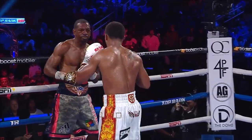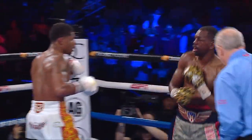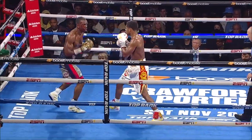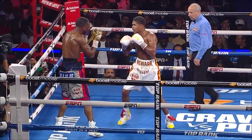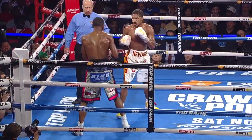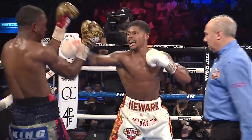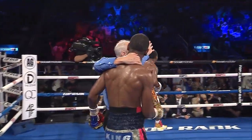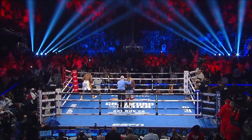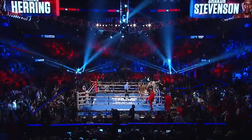The cut is worsening and another left hand comes in. Look at these head shots from Shakur — efficient and sharp, so accurate and doing damage. He's got a little bit of an angle to him too. That's what blood does. That is it — they're waving it off.